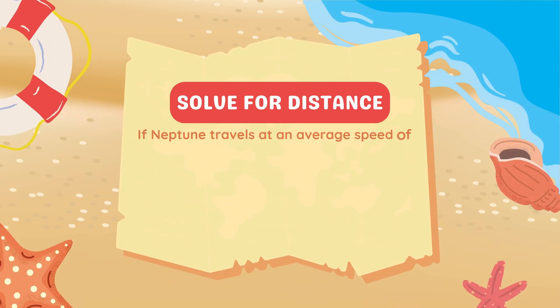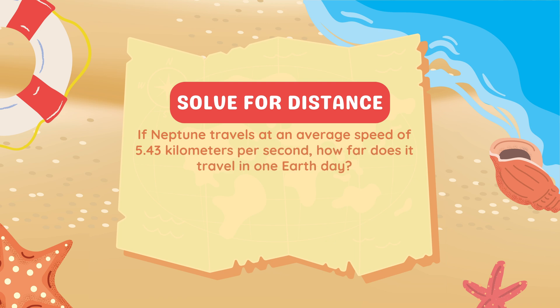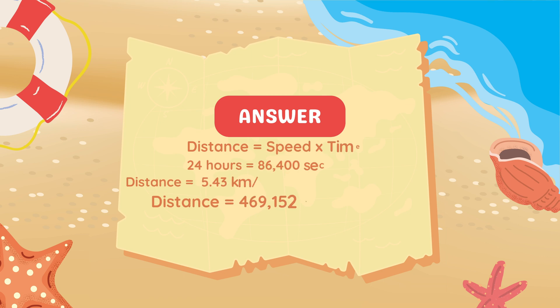If Neptune travels at an average speed of 5.43 kilometers per second, how far does it travel in one Earth day? Using Distance = Speed × Time: 5.43 km/s multiplied by 86,400 seconds gives 469,152 kilometers. Therefore, Neptune travels 469,152 kilometers in one Earth day.